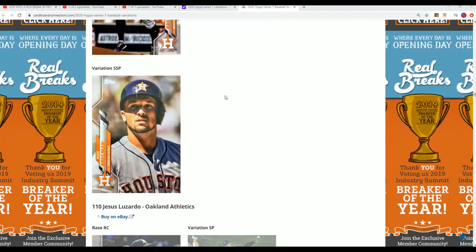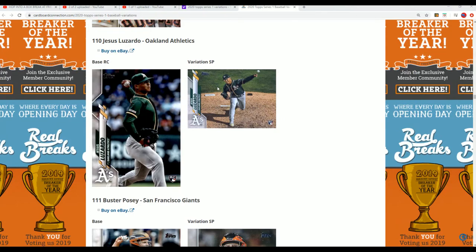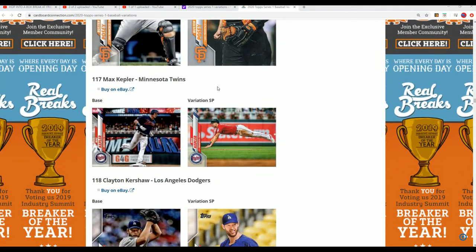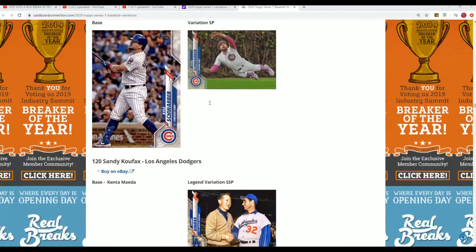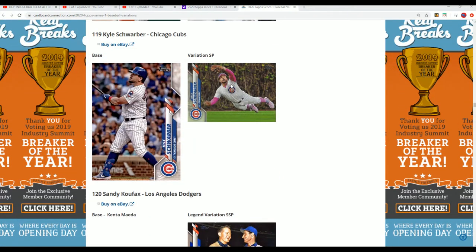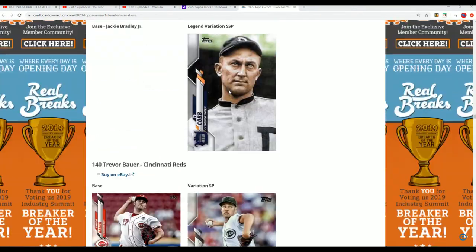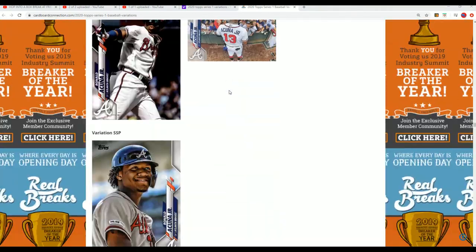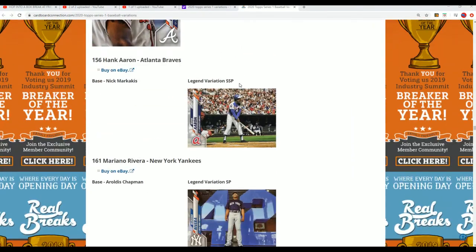Haven't seen the Bregman yet, or that one. Kershaw, okay. Definitely haven't seen the Swardby — that's awesome. The Bregman should pop up here in a second. But anyway, just a quick look at some up here — Acuna's got both. There's a...